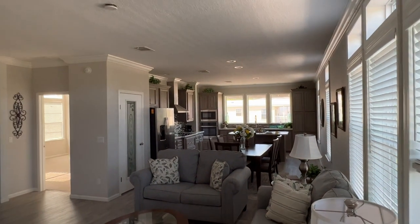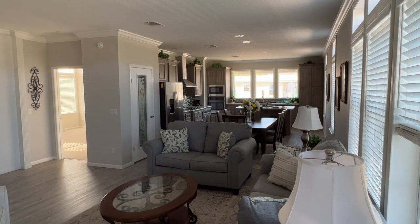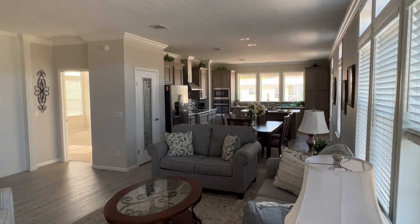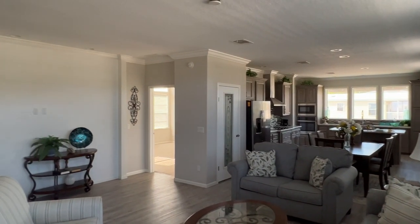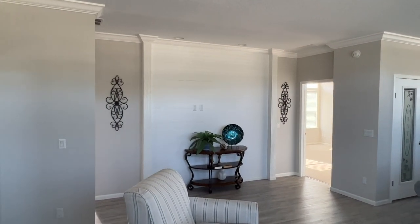Open floor plan straight through — living room, dining room, kitchen. We'll do the usual clockwise tour. Feature wall is where your TV goes.